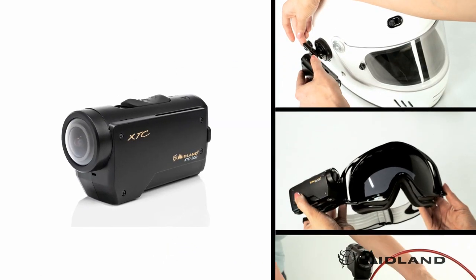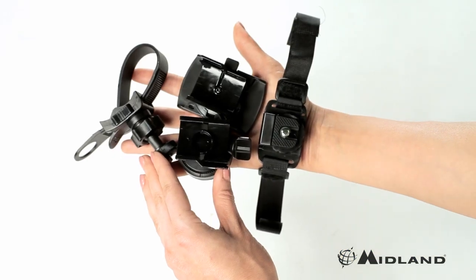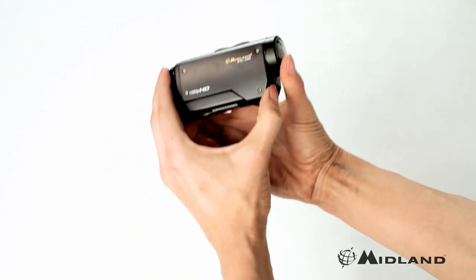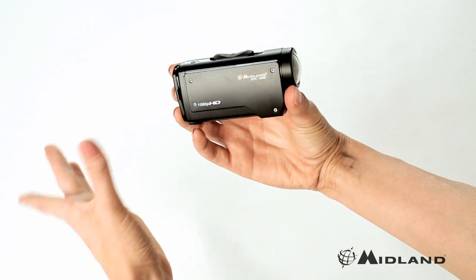Simply attach to any helmet, goggle, handlebar, or vehicle with one of the four included mounts. Then slide the top button and start recording in crystal clear, high-definition video. When finished, just slide the top button back to shut off recording.